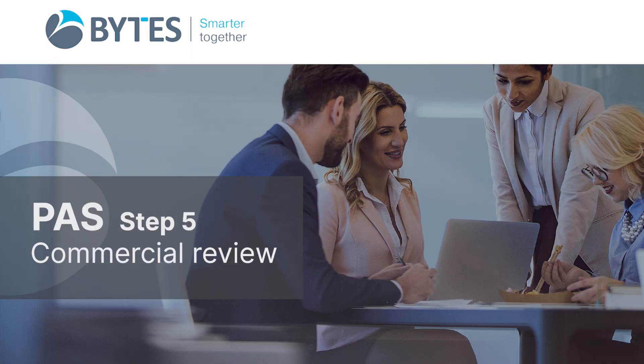The next stage of the process is to conduct a commercial review where Bytes will negotiate on behalf of the customer for the best commercial terms possible. This includes commercials and a legal terms review, which will then be sent back to our customers for their review.